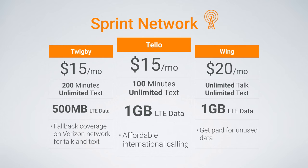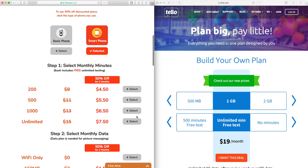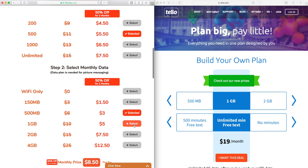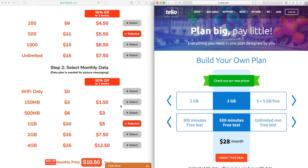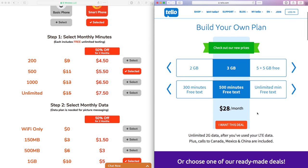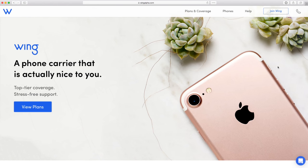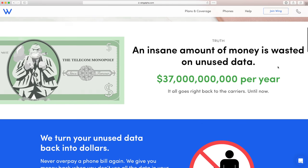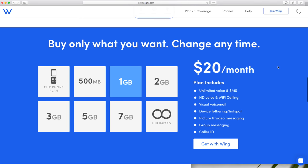Twigby and Tello have been competing over the summer for the lowest prices on the Sprint network, which is great for consumers. Right now, both offer very affordable, customizable plans where you can choose the amount of minutes and data you want, and both include unlimited texting. The difference is Twigby offers coverage on the Verizon network as a fallback for talk and text if you don't get Sprint coverage in a certain area, while Tello offers very affordable international calling rates for calls from the US to other countries. And finally, Wing — a brand new cell phone carrier. They offer great budget plans, and what's unique is they will actually pay you back for any of your unused data, making them ideal for people with varying data needs on a month-to-month basis.